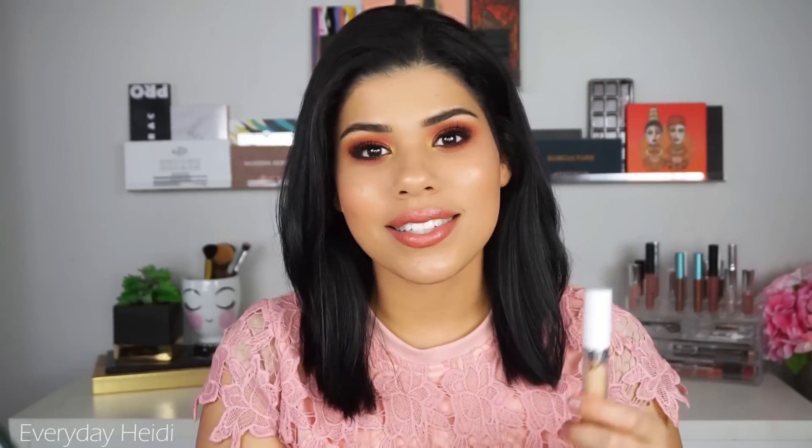The first product that we're going to talk about is the ColourPop No Filter Concealer. This is one that I feel like a lot of people rave about and love, but I purchased it immediately when it came out because I love concealer and I'm just constantly looking for something to cover my crazy dark circles — and I didn't love this at all.